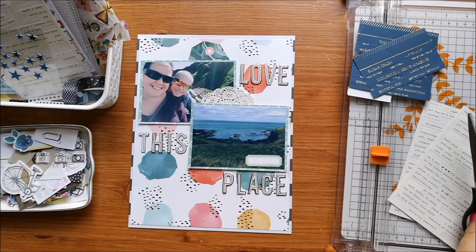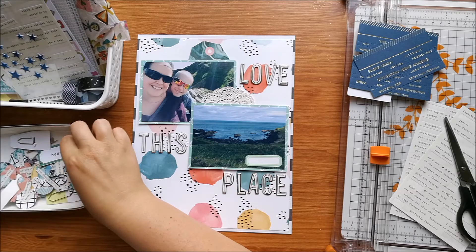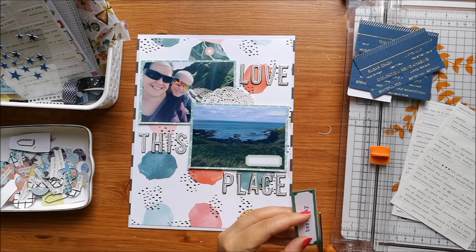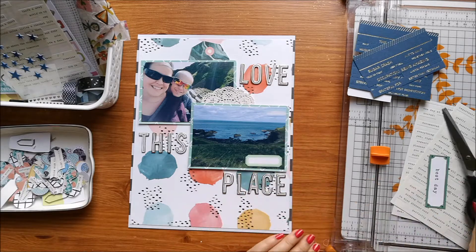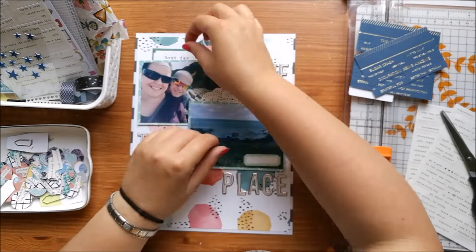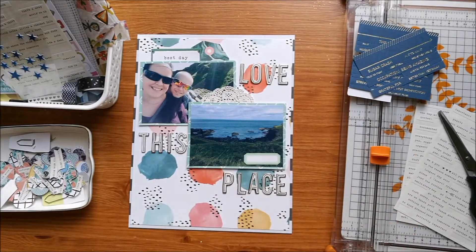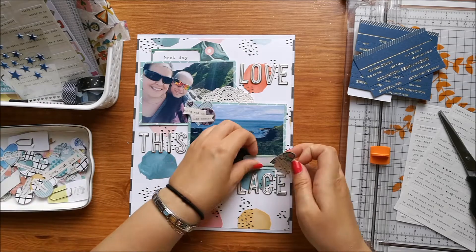I've chosen a tag that's from a Maggie Holmes cut apart and a doily just to go behind my photos, and I've cut out a green label to go onto the photo itself. This piece that says 'best day' is from a different Maggie Holmes cut apart sheet and I'm just digging through my DIY embellishments.